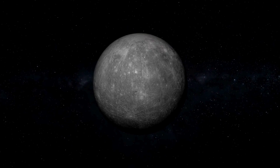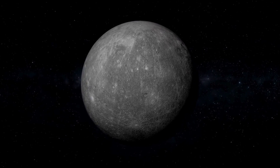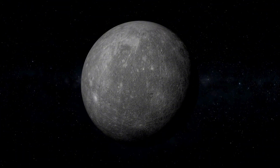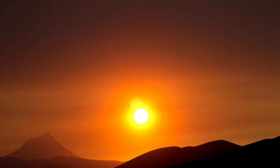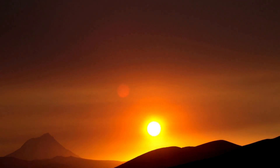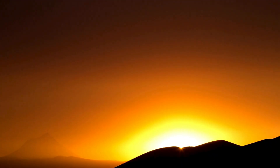Despite these punishing conditions, Mercury has shown signs of volcanic activity, challenging earlier assumptions that the planet was geologically inactive. In 2012, MESSENGER detected evidence of explosive eruptions in Mercury's past, and in 2020, new research indicated that volcanic activity might have been more recent than previously believed.